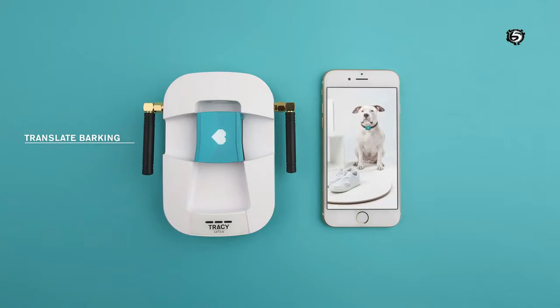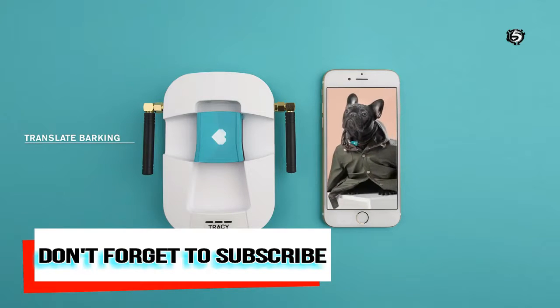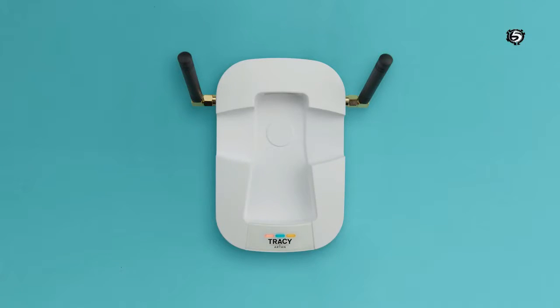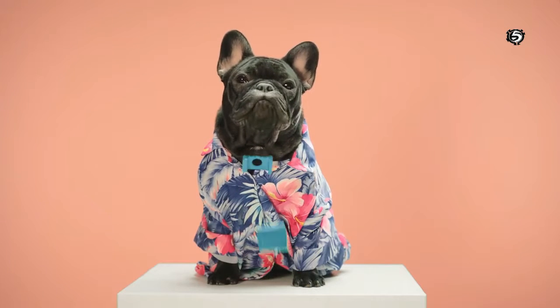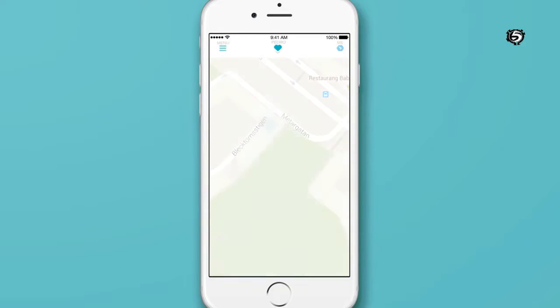Tracy is an accessory that you put on my dog collar. It'll track my position and also measure my health condition. To use it, simply turn on your base and attach the Tracy tracker to my collar. Now you can see where I am in the Tracy app — anytime, anywhere, in real time.